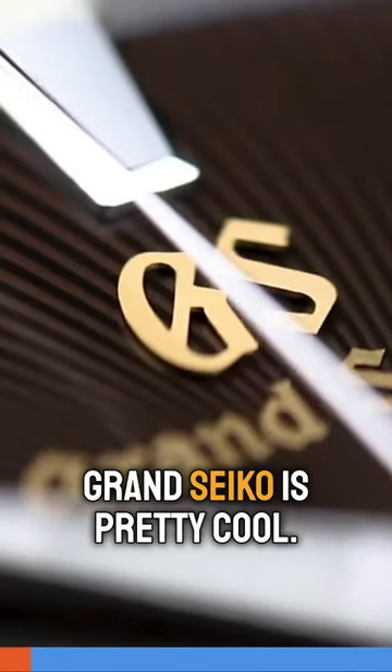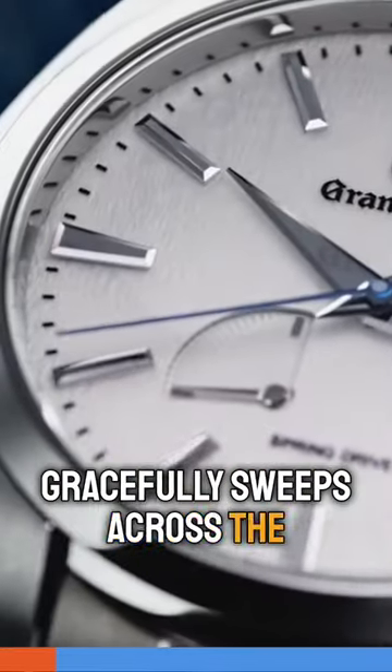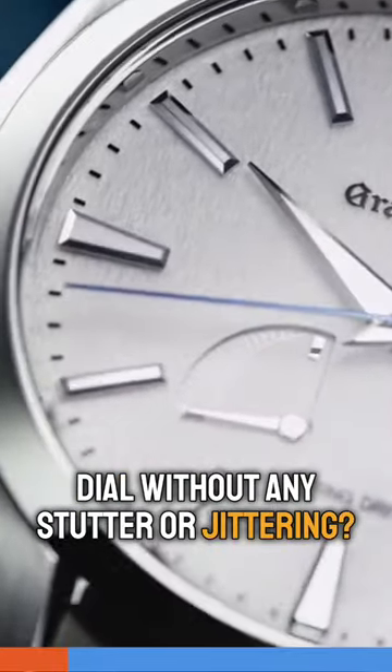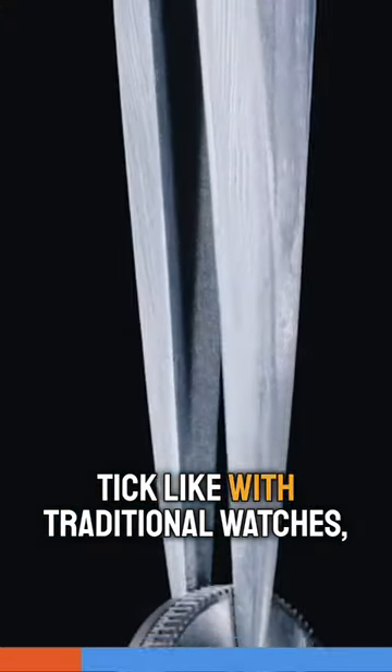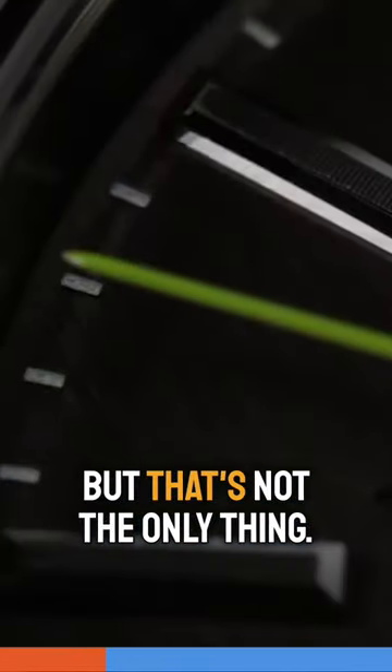The Spring Drive from Grand Seiko is pretty cool. See how the second hand gracefully sweeps across the dial without any stutter or jittering? That's because the hands don't tick like with traditional watches, and that gliding movement is unique to the Spring Drive — but that's not the only thing.